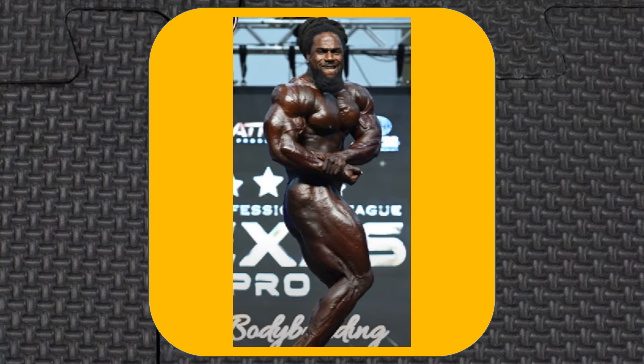The 3D effect is a wow factor that can propel a competitor over an otherwise larger and even more conditioned physique, because bodybuilding judges' eyes, like us fans, are going to be naturally drawn to them.